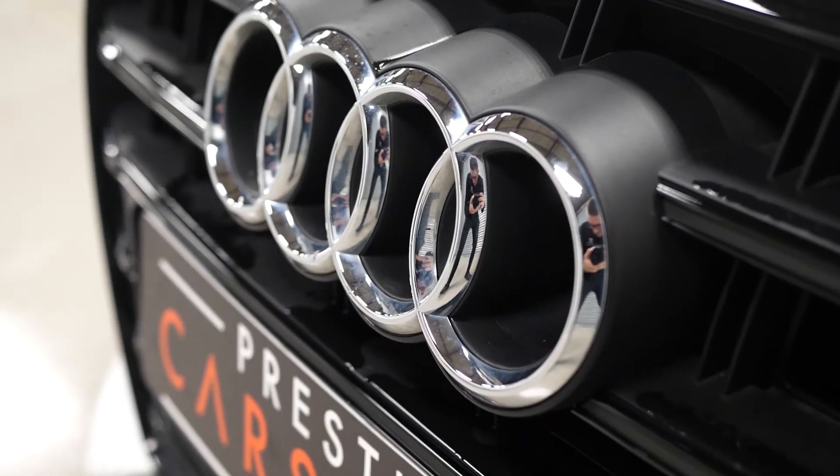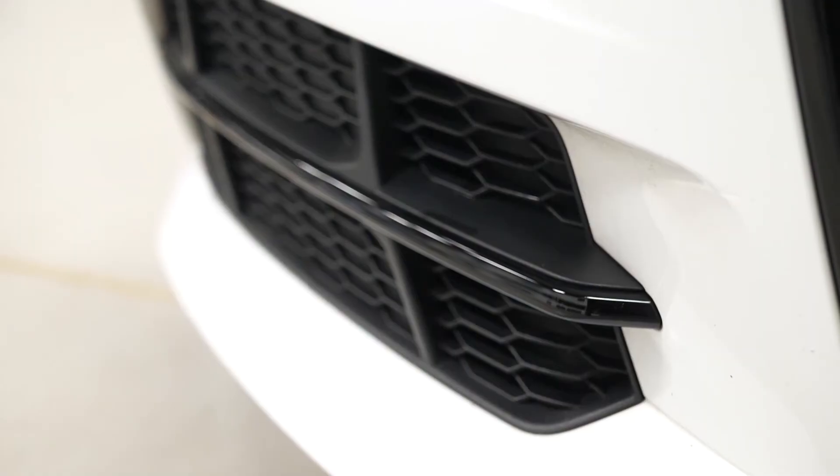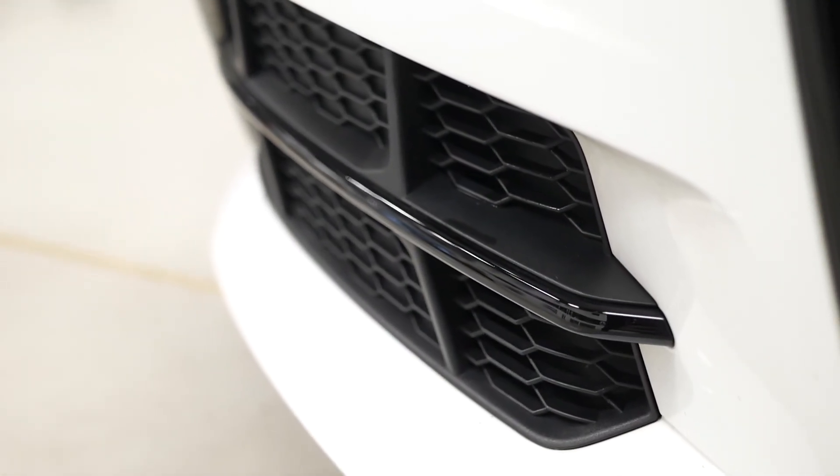If you would like any more information, would like to book a viewing or a test drive on this 2018 Audi A6 Black Edition, please contact one of our sales team through the number provided at the end or enquire through our website.